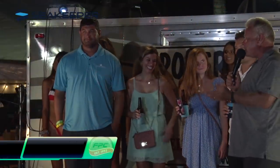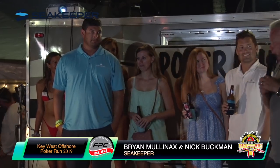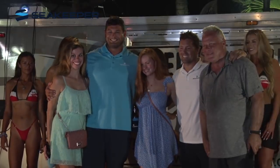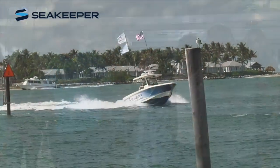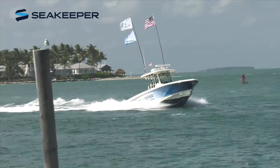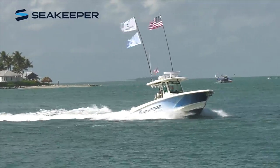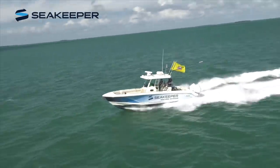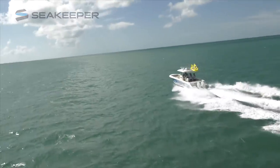Brian Mullinax and Nick Buckman, joined by their beautiful wives, helped us with safety management support using their Seakeeper Boston Whaler 33, equipped with a Seakeeper 2 — a very, very smooth riding boat. It's great to see more Poker Run boats and performance manufacturers starting to bring Seakeeper product into their original equipment at the factory.